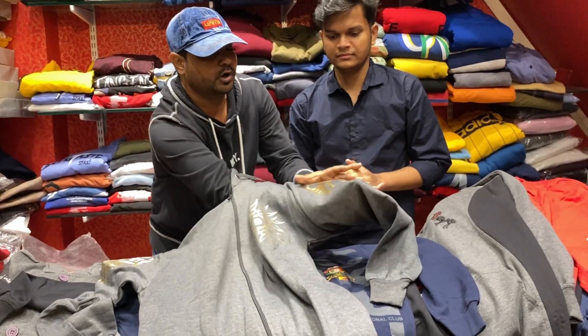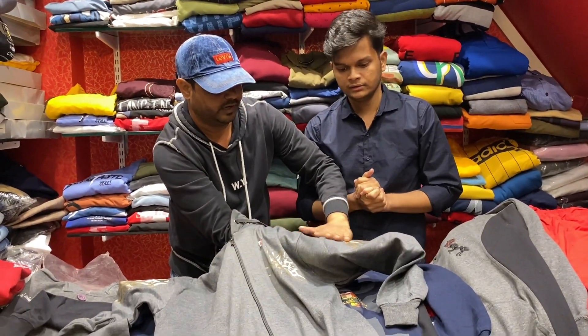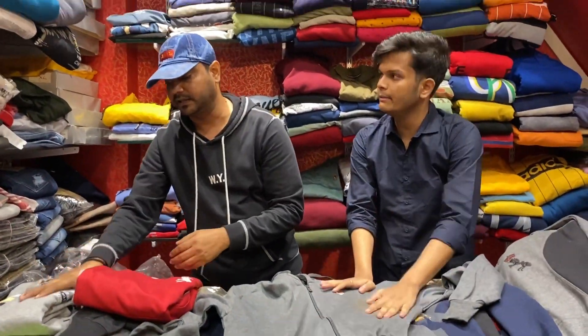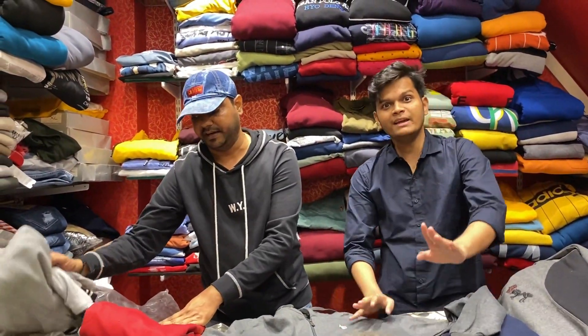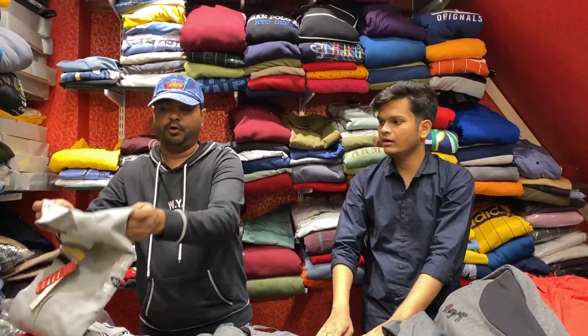If you go to the top option, it will become golden. It will be 100% full quality. It will not come without guarantee. It will be the same price. The price of quality is 500 rupees. It's a very beautiful article.